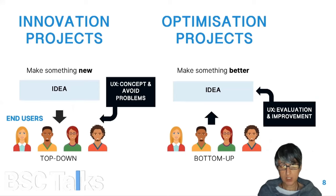Regarding the type of projects we deal with at BSC, I want to clarify the difference between innovation projects and optimization projects. In an innovation project, you are trying to make something new — you are pushing your research out to the audience and seeing how they use and respond to it. UX can help by anticipating problems to avoid and by validating and prioritizing the functionalities of your MVP. In an optimization project, on the contrary, you are trying to make something better by asking the audience and thinking about how they feel or think about it.